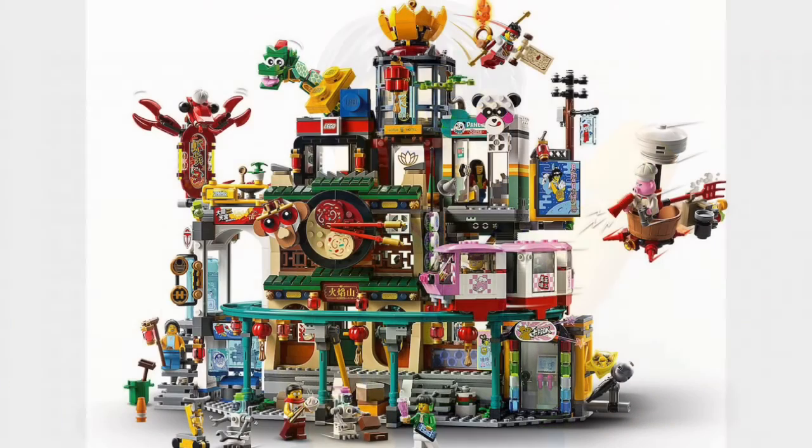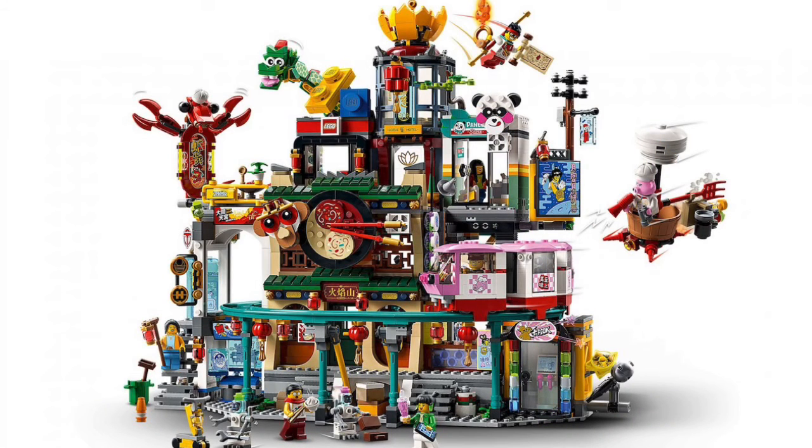The final set, which I find the most interesting and phenomenal out of this entire wave, is set number 80036, also called City of Lanterns. This set will be retailing for about $150 US and will contain 2,187 pieces along with seven minifigures. I really want to get this set and put it in my Lego city.